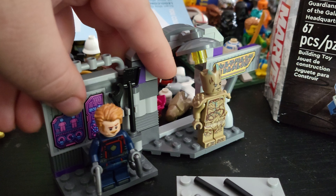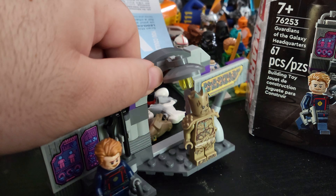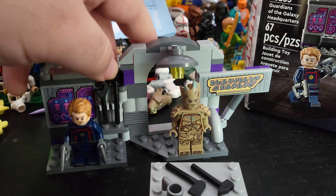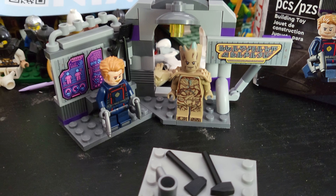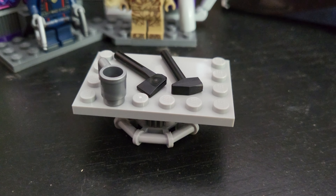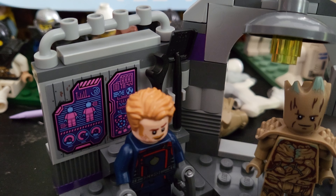You get this design that I feel like has been pretty popular recently, where it can do kind of a half turn to change how it looks. And you get a table with a coffee mug and some tools, and then behind Star-Lord back there you get some more tools.